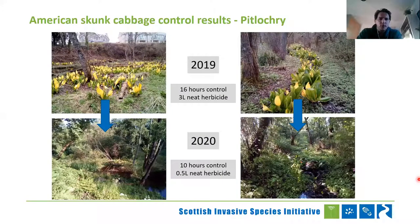This is a site we've been working on in Pitlochry. In 2019, it was quite a bad issue — the burn and the pond area were completely choked. We spent about 16 hours in this area and used about three litres of neat herbicide, obviously then diluted for spraying. Fast forward to 2020 — the dominance is right down, which is fantastic. It took 10 hours of control because of the difficult terrain, but herbicide usage came right down. We've gone from very dense coverage to almost minimal coverage. If you're consistent, we'll need follow-up here because there is a seed bank, but early control is working nicely.